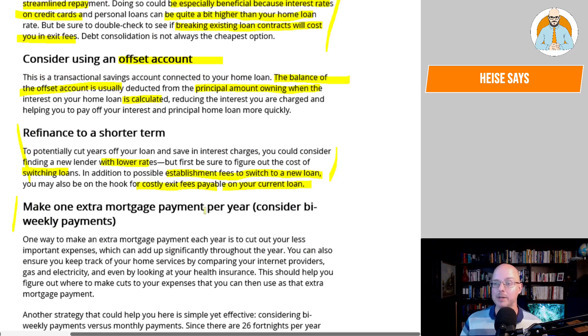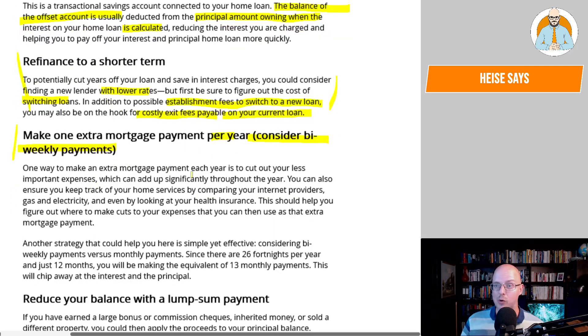Make one extra mortgage payment per year by considering bi-weekly payments. One way to make an extra payment each year is to cut out less important expenses, which can add up significantly throughout the year. Also keep track of your home services by comparing internet providers, gas, electricity, and health insurance — this helps you figure out where to make cuts. Since there are 26 fortnights per year but just 12 months, making bi-weekly payments means you'll be making the equivalent of 13 months' payments, chipping away at both the interest and the principal.